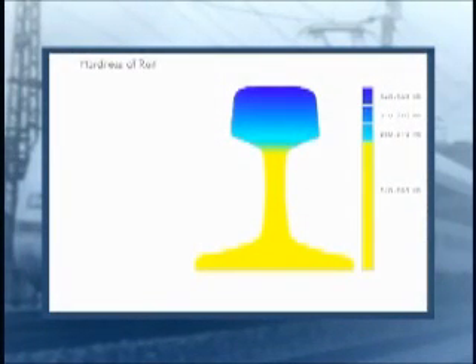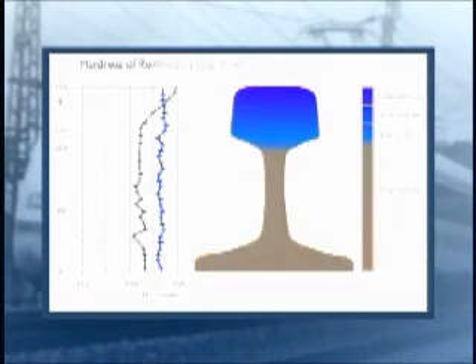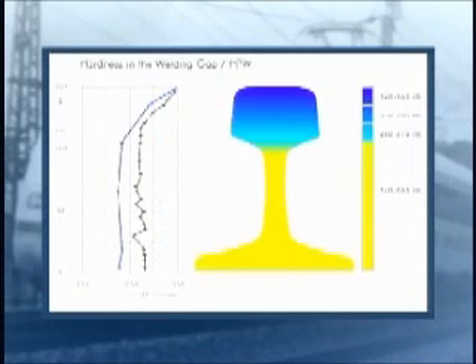Head-hardened rails possess a substantially higher hardness in the rail head than in the web and base, as shown by the black curve. The blue curve shows that the standard thermit weld has a uniform hardness. With the high-performance weld, a hardness distribution is obtained which compares with the head-hardened rail itself — in other words, high hardness in the head, low in the web and base.